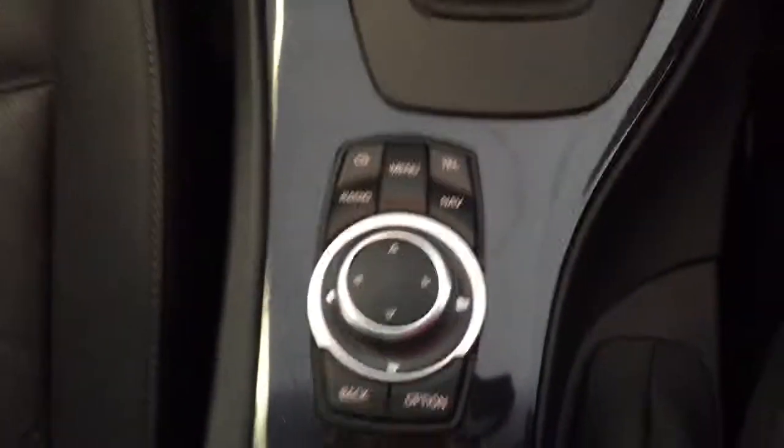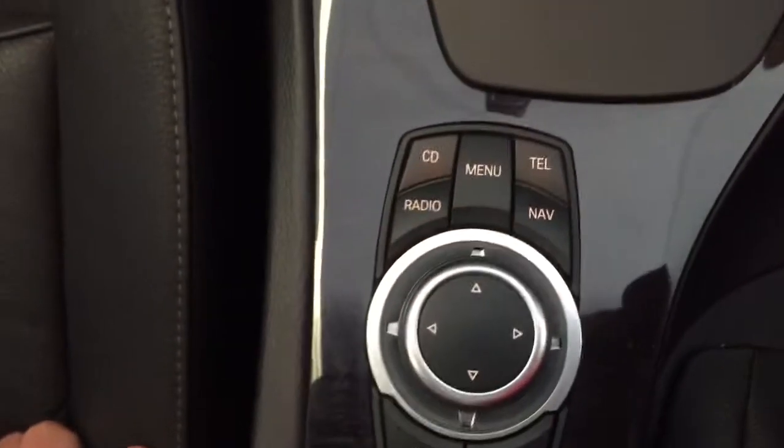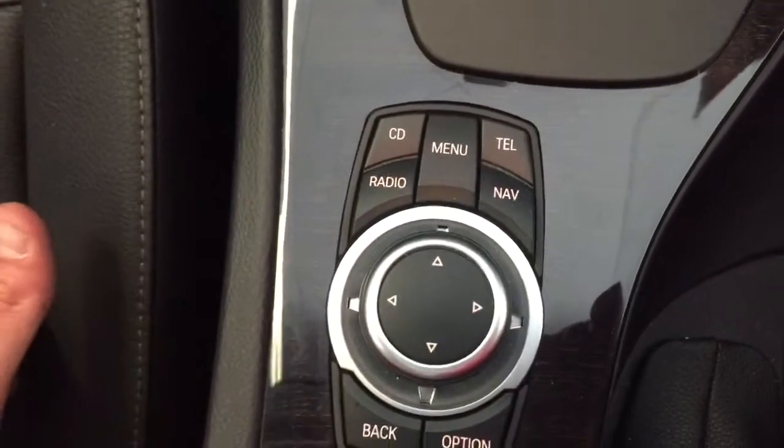We have dual zone climate control and our stereo there. It does have your BMW iDrive setup, so by utilizing this joystick and scrolling unit there, we do have the option to swap between CD, radio, telephone, and Bluetooth — and that's not just for Bluetooth calls, that's also streaming as well — as well as your navigation that I have displayed at the moment.